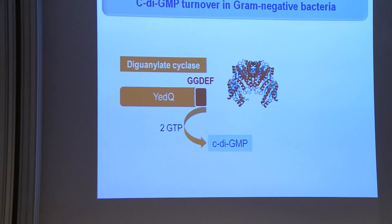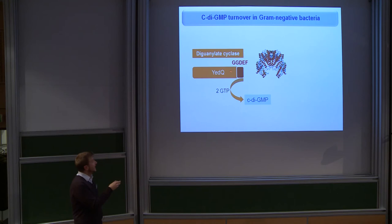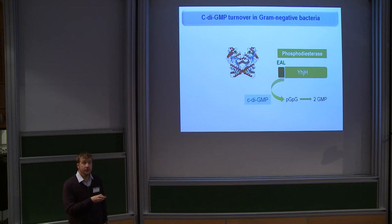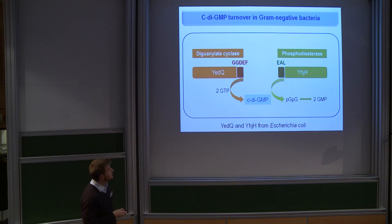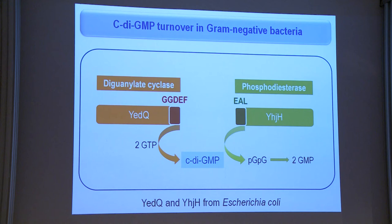There are mainly two mechanisms for cyclic di-GMP turnover in bacteria. Proteins that have the GGDEF motif are the diguanylate cyclases that produce cyclic di-GMP from GTP, and other proteins that display the EAL motif are phosphodiesterases that degrade cyclic di-GMP into GMP. What we did was to identify two genes encoding a diguanylate cyclase and a phosphodiesterase from E. coli to be overexpressed in Pseudomonas putida to control cyclic di-GMP formation and degradation, and therefore biofilm formation.